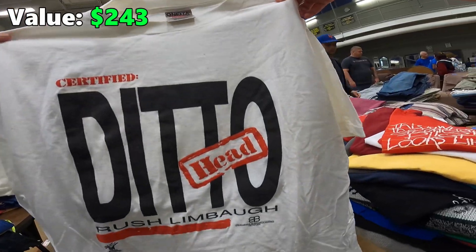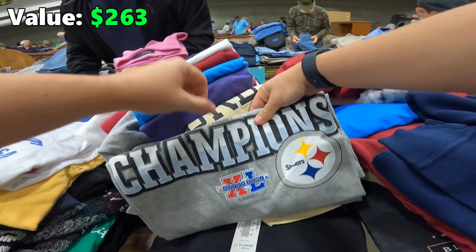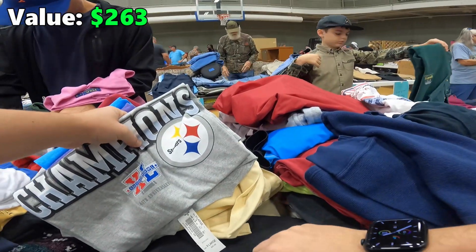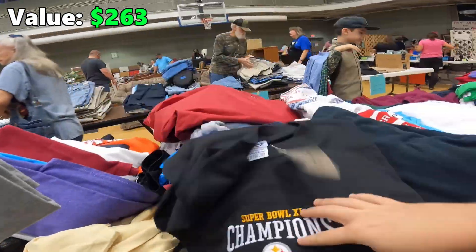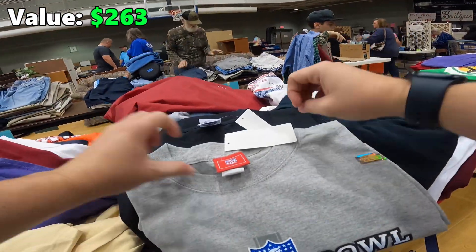Both of these Pittsburgh Steelers t-shirts were from Super Bowl 40, and I think that was in 2006 or 2007. The best part about these shirts was that they were still new with tags, even being that old. So pretty cool find — not sure how much they're worth, maybe 20 bucks a piece.